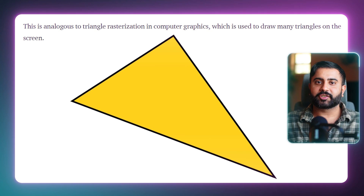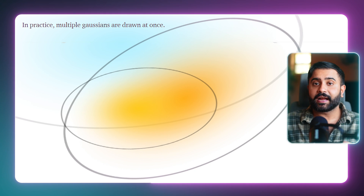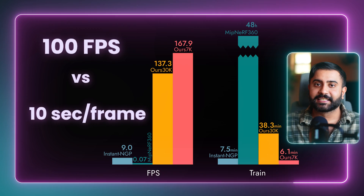Rendering is the coolest part. You project the optimized 3D Gaussians onto an image plane and alpha blend them together. So instead of rasterizing a bunch of triangles as you might classically, you're just rasterizing a bunch of these Gaussians. Modern GPUs can just rip through these computer graphics operations, which is why you get this amazing 100 frames per second versus 10 seconds per frame. With all these steps completed, you get photorealistic novel view synthesis that can be rendered interactively at insane frame rates.